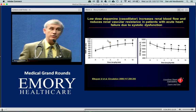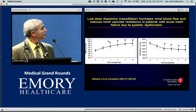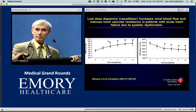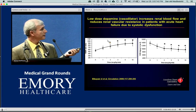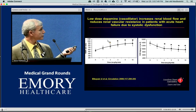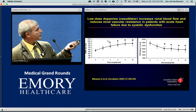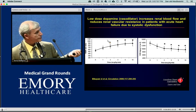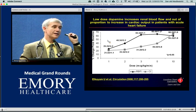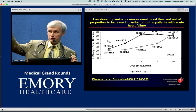Other agents to improve renal perfusion more selectively: renal dose or low-dose dopamine at 2 to 4 mcg/kg/min — nothing more than 5, since at 5 you start alpha vasoconstriction. Studies in patients with chronic or acute systolic heart failure show we can increase renal perfusion by about 60 to 70% while renal vascular resistance goes down, with a modest 25% increase in cardiac output from D1 receptor activation. That's not the pressor dose of 10 mcg or higher.